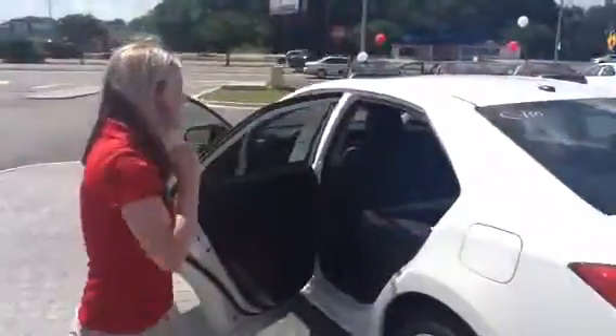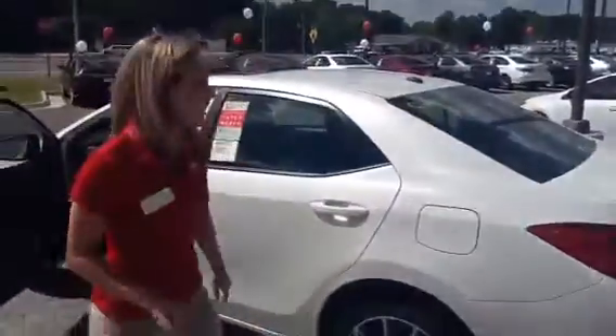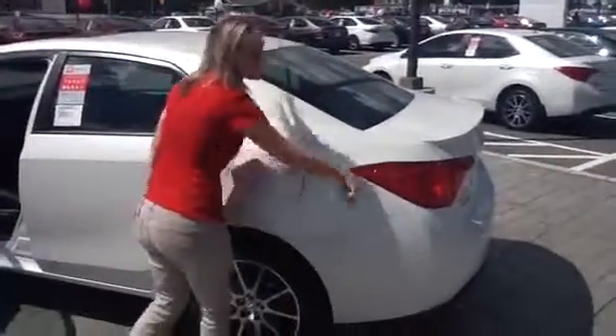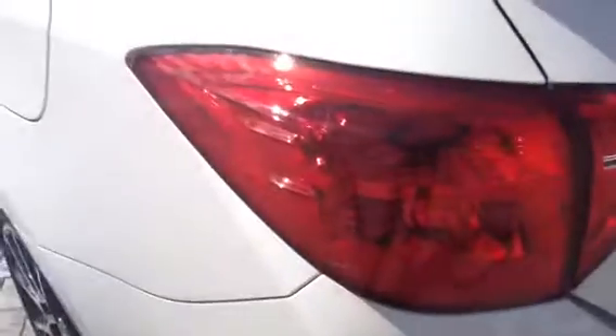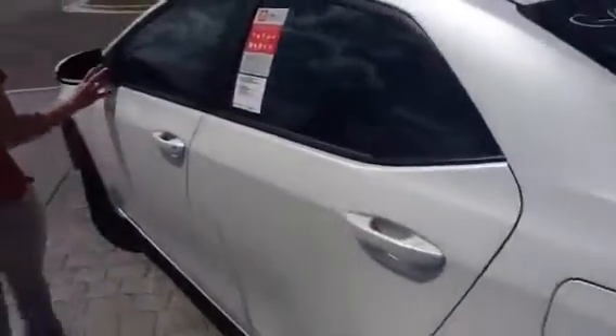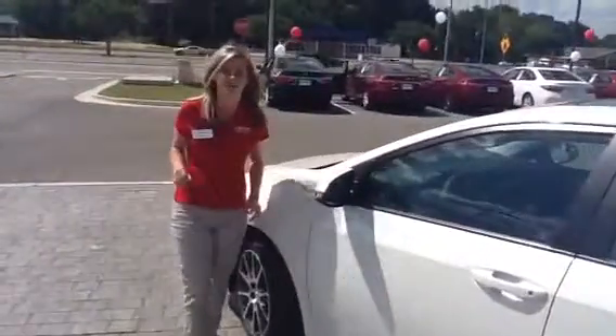I'm going to talk about the lines of the car. As you can see, we've got vortex generators right there on the wraparound headlight, and it also helps with the curve of the car so you get the best gas mileage possible. It already gets a cool 31 miles per gallon combined.